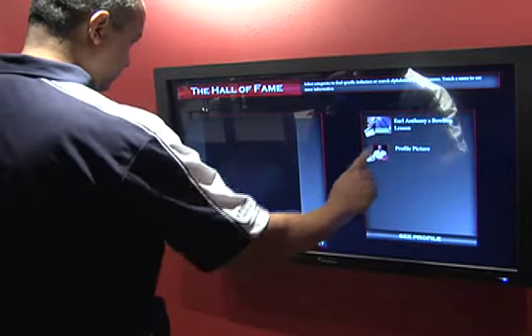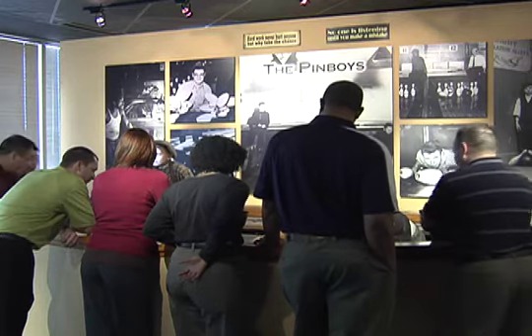It's just a tremendous museum. You go from history to modern to tomorrow. If you're a bowling fan or if you're just a historian, this is the place to come. This museum also mixes entertainment with history, with education, and that's what I'm most proud of.